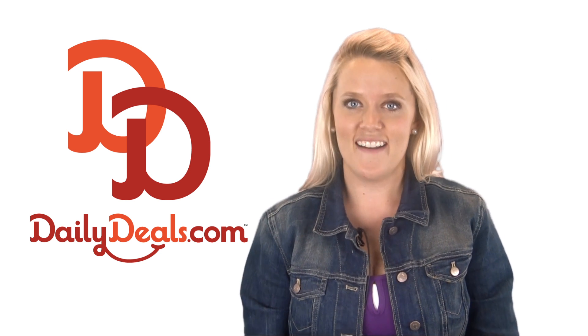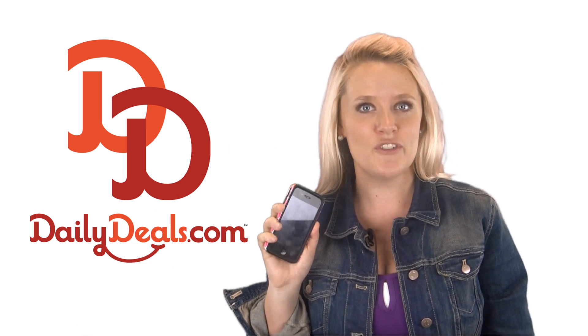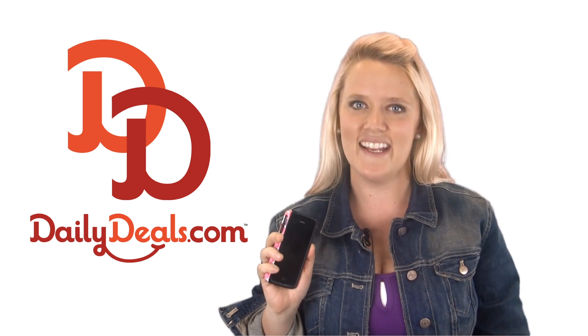Hi, I'm Kendall with dailydeals.com. It's springtime and more people are heading outdoors, which means your iPhone is more prone to slips, drops and falls. But not to worry, because today you can save big on an iPhone Survival Kit with today's daily deal.